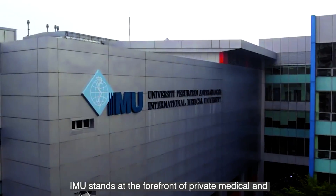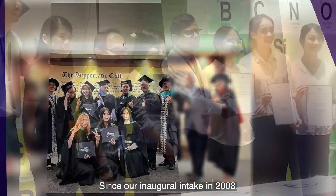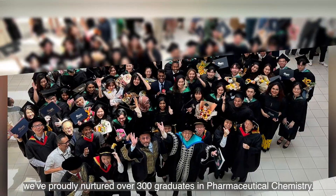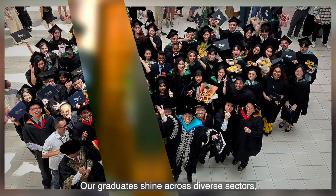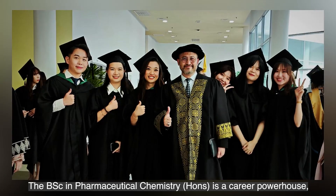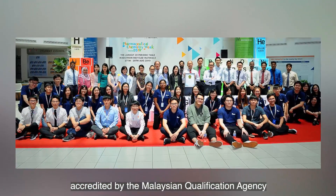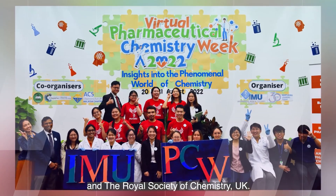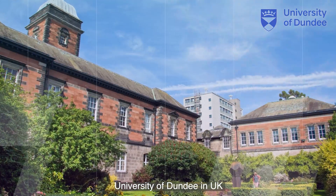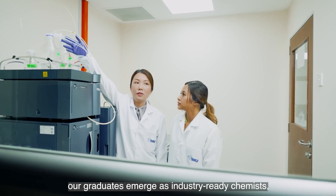IMU stands at the forefront of private medical and health sciences education in Malaysia. Since our inaugural intake in 2008, we've proudly nurtured over 300 graduates in Pharmaceutical Chemistry. Our graduates shine across diverse sectors, making an impact both locally and regionally. The Bachelor of Science Honours in Pharmaceutical Chemistry is a career powerhouse, accredited by the Malaysian Qualification Agency and the Royal Society of Chemistry in the UK. With partnerships like the University of Dundee in the UK and the University of Sydney in Australia, our graduates emerge as industry-ready chemists, armed with practical skills for pharmaceutical and chemical industries.